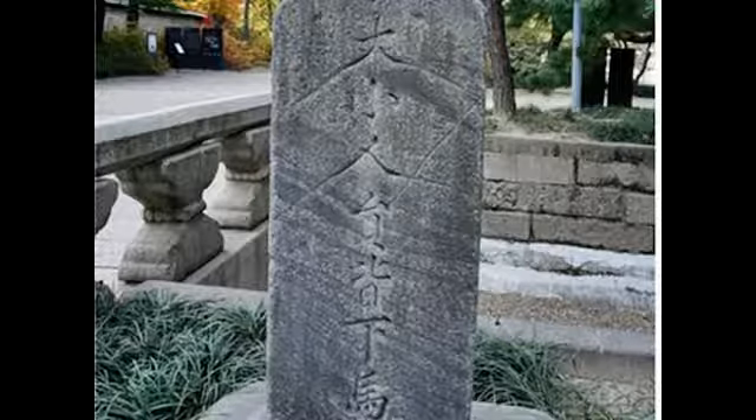This is the stone tablet. There are some letters written on it. It means to get off your vehicle and walk from here, regardless of your social position. In other words, be polite before entering the king's area.